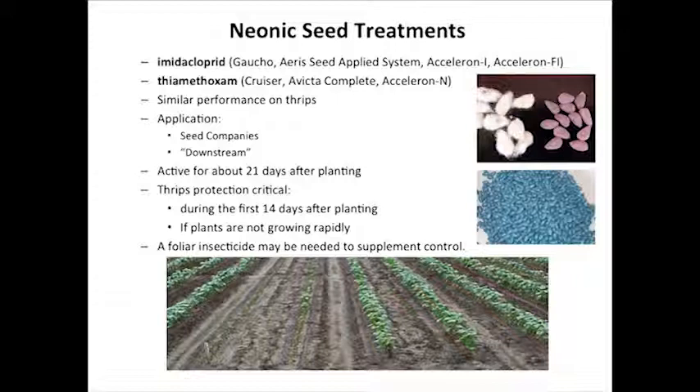You can purchase these seed treatments already on the seed — the seed company may treat the seed for you, or some of your dealers will have downstream treaters and over-treat the seed. These products are very consistent in what they do on the farm. They're active on thrips for about three weeks after planting — 21 days they're going to show activity and offer some control of thrips. After 21 days, we've pretty much lost that residual activity.